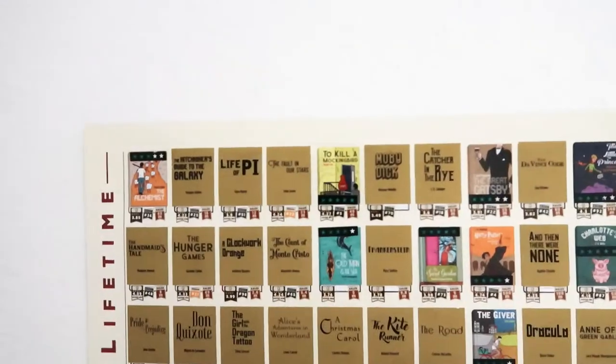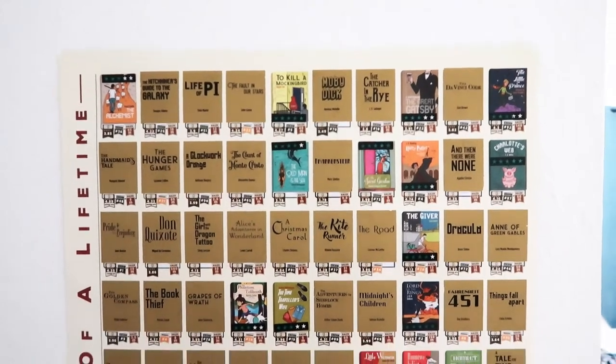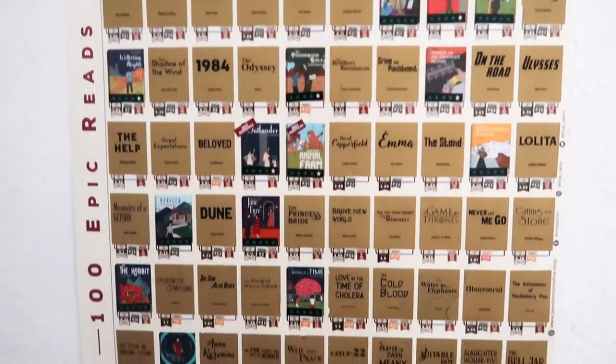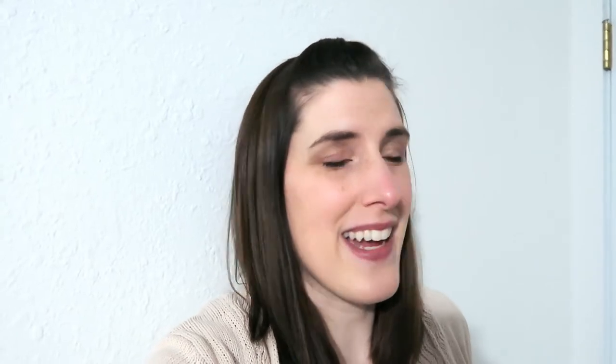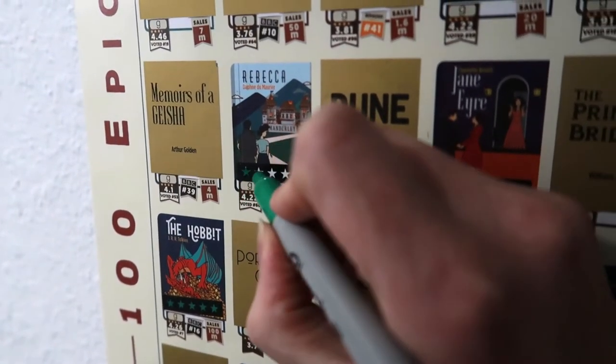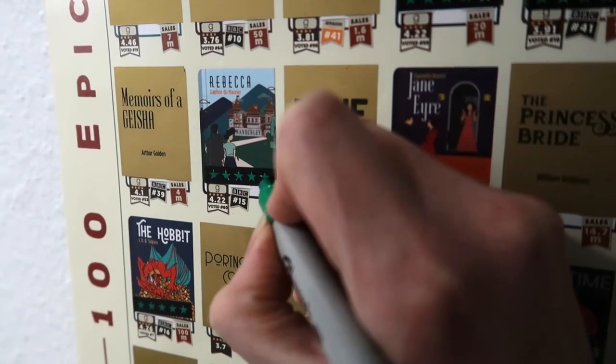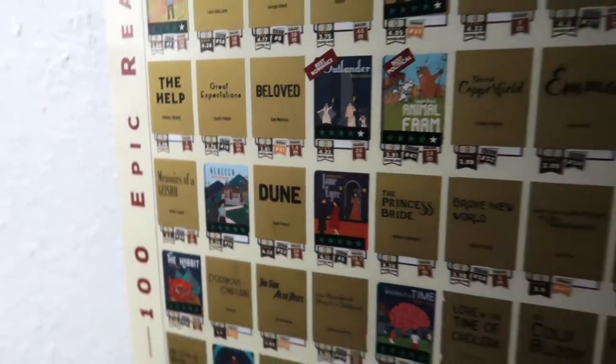As you can see, I have not read too many of them — 26 to be exact. I'm not making it a goal this year to read through the poster. I did make a video about my 2021 goal so make sure you watch that. I did get to scratch one off already this year, which was Rebecca, and you can find the review of that book here on my channel.